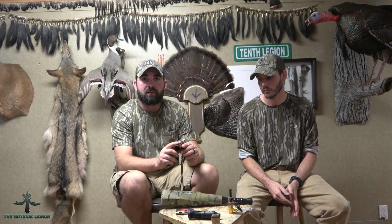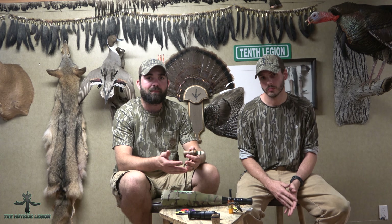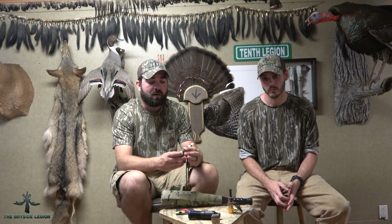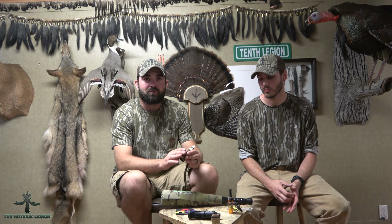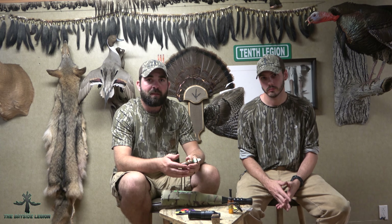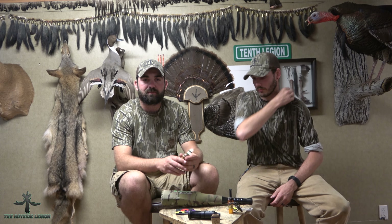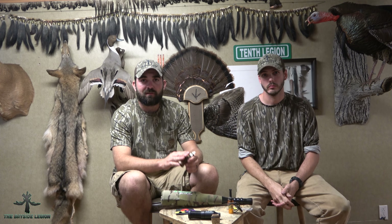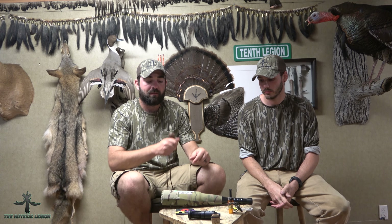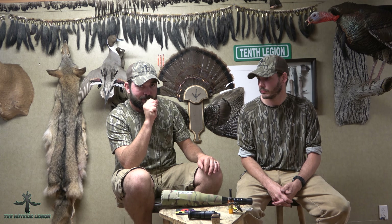Sika deer hunting appeals to both of us because of the ability to call to these animals. We're both avid turkey hunters and waterfowl hunters, and in both of those it's all about that interaction between you and the animal. Same can be said for Sika deer, and I think that's why we prefer Sika deer over whitetail hunting. We're fairly new into this game but we enjoy it a lot.